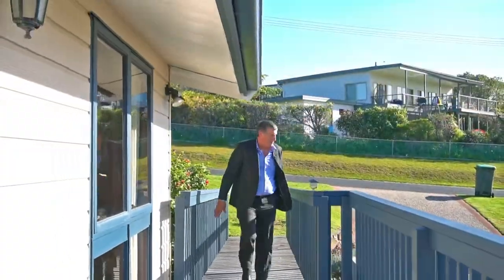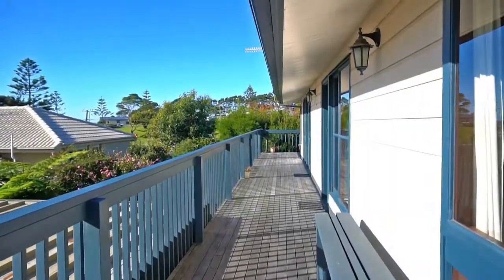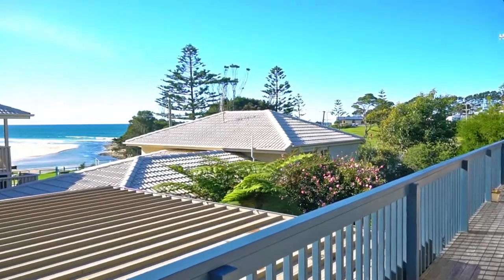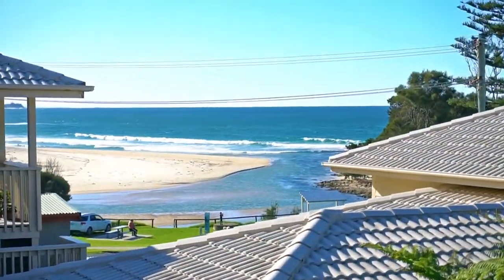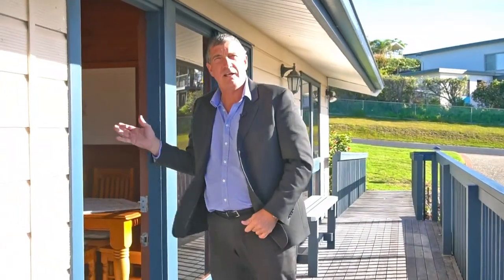You come along this level bridgeway up to the top level, with a north facing deck all the way along. Great views onto the Dalmanie beach and up the coast here. This is just the location that you want for your holiday home. Come and live — let's check upstairs.